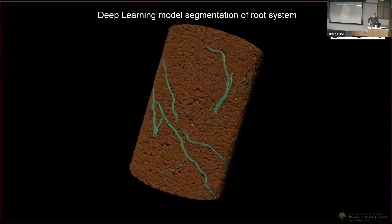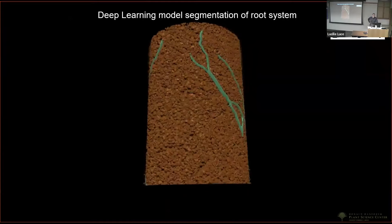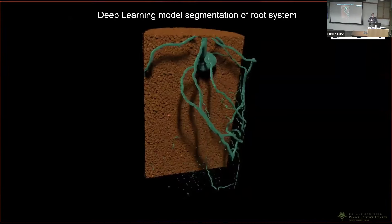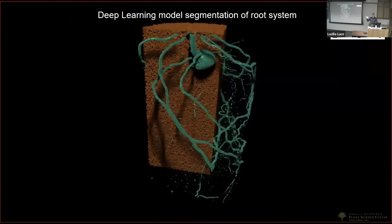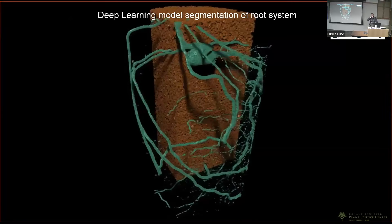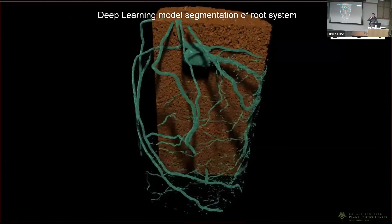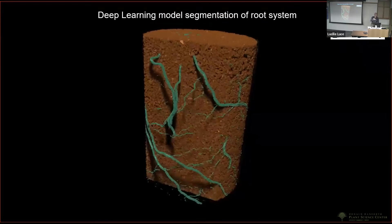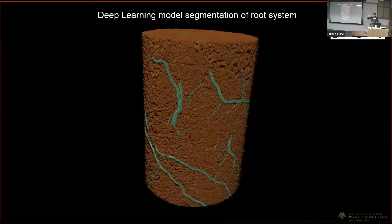Segmentation — how do you teach a computer to measure only what you want and discount everything else? I did one particular segmentation but it took about three weeks for one volume. Part of that is scan size: about 45 gigabytes. The more information, the better you can train the model, but the slower it goes. If you downsize, you lose the resolution needed to train the model — it's a horrible trade-off.